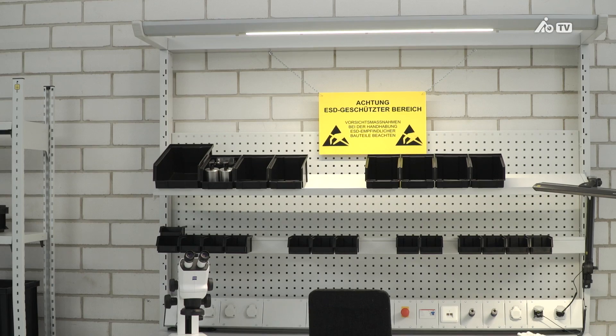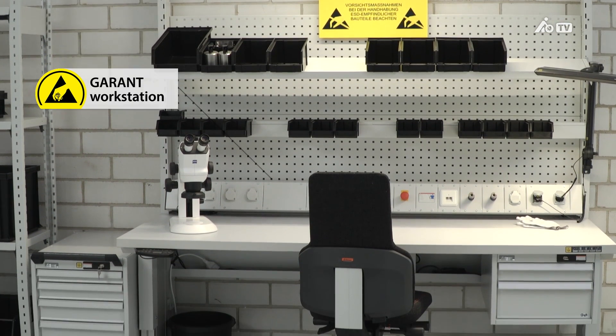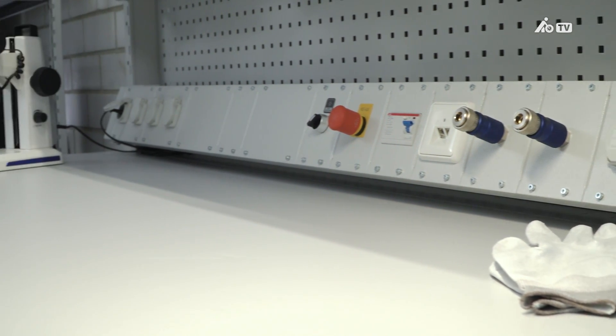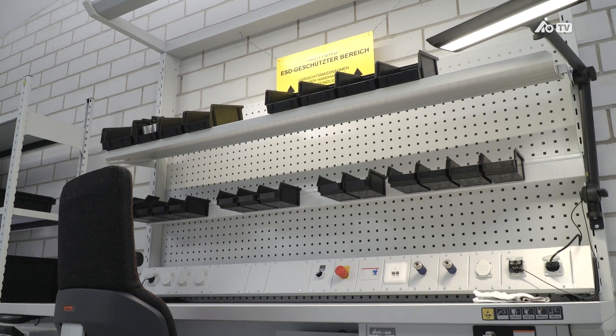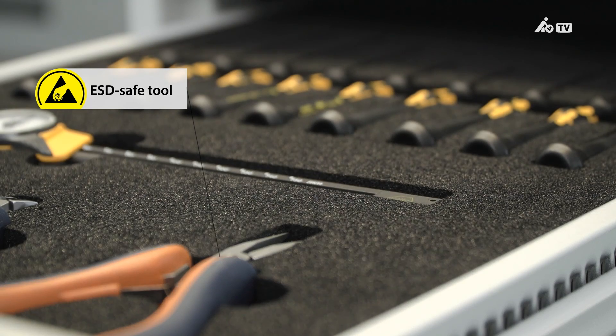In a perfectly designed EPA, the electrostatic charge will be dissipated via the work surface and a grounding cable, so the workstation will always remain charge neutral. Our Garant workstations feature a grounding connection on the underside of the worktop. Use ESD safe tools from the Hoffman Group to handle your devices safely.